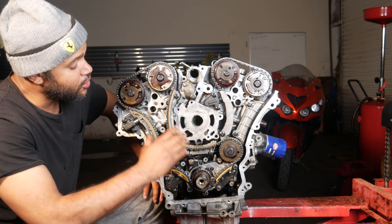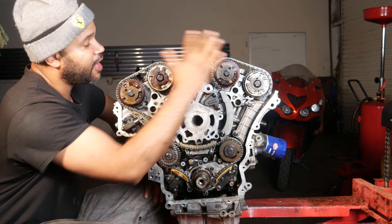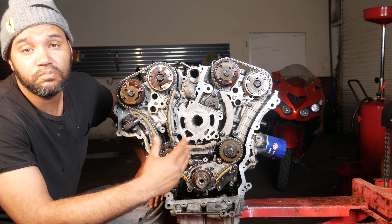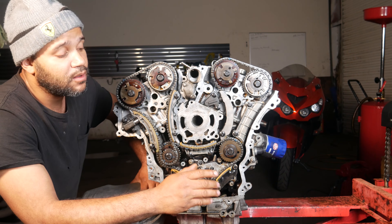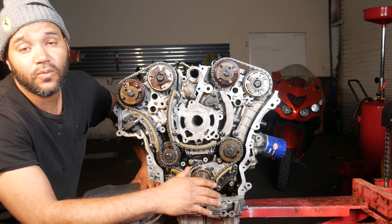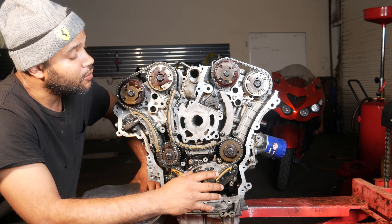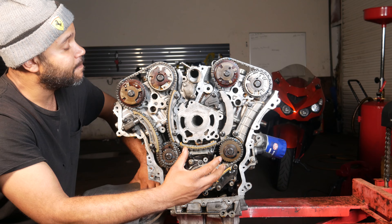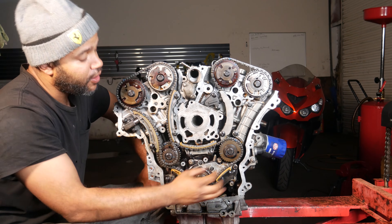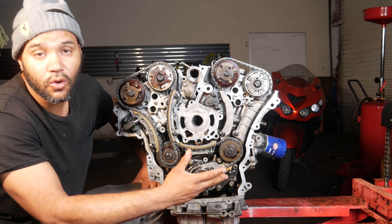Over time the chain stretches and these cams, actuators, and the crank all go out of time and throw trouble codes like P0016, P0018, P0019, P00112 — a whole bunch of correlation trouble codes. What these codes are indicating is that one of these cams and the crank are no longer in time, so that's why they throw correlation codes.